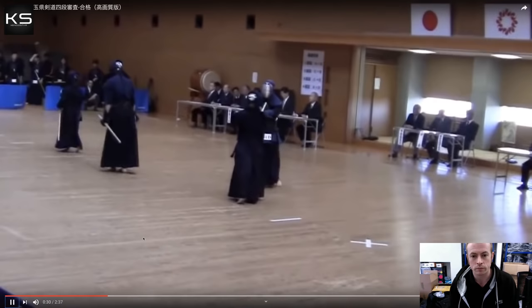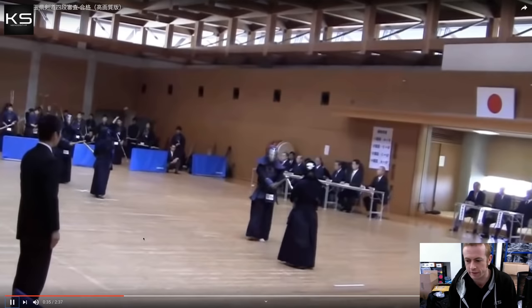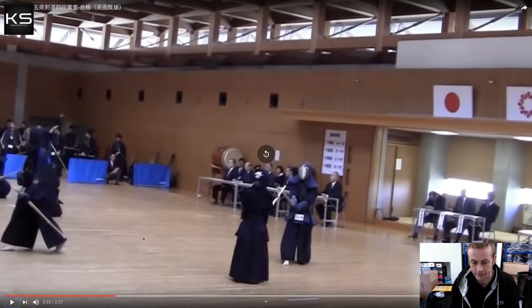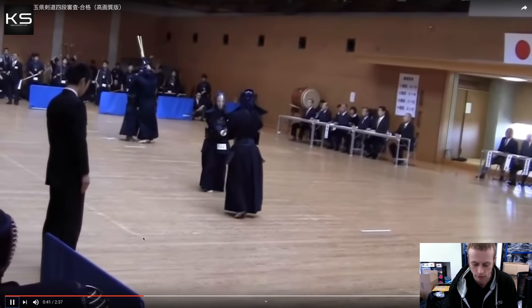The connection between the two of them is not broken — keeping that solid connection is very important. He makes an unsuccessful attempt at oji waza, and that's okay. Not all of your attacks need to be successful. He's gone for what looks like a kaishi do, and I think this is one of the differences we'll see between the successful candidate and the unsuccessful candidate.